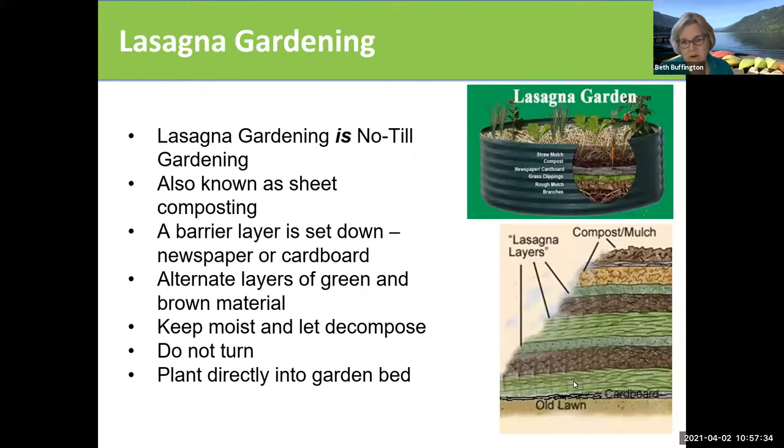Lasagna gardening — a lot of people talk about this. It's very much like no-till gardening. You're doing a horizontal bed of compost in layers — laying down a barrier of newspaper or cardboard, alternating green and brown materials, not turning it, and planting plants directly into that bed.